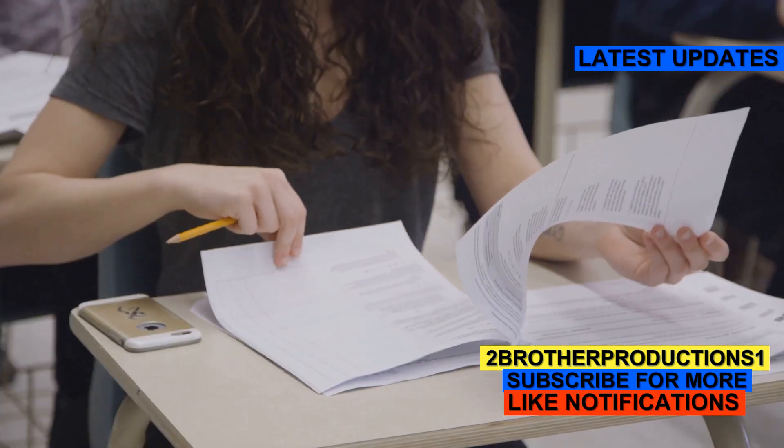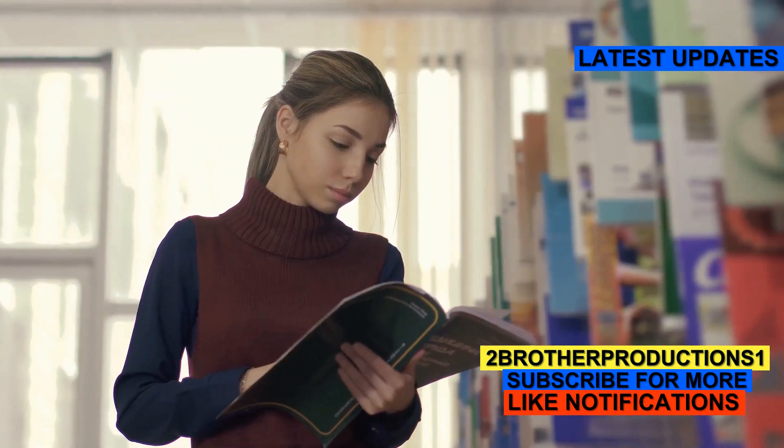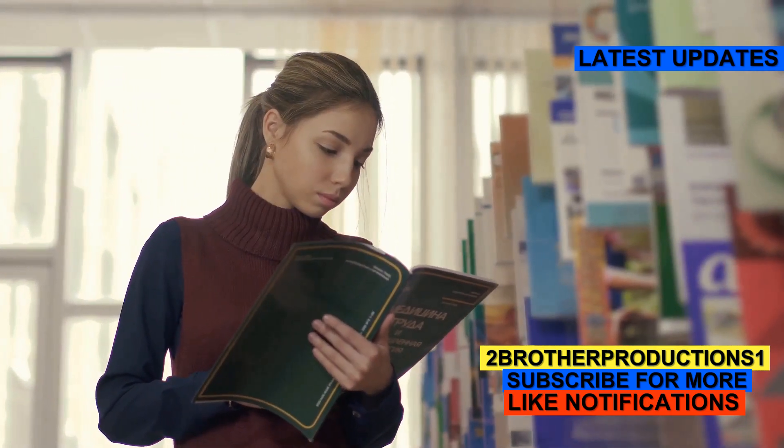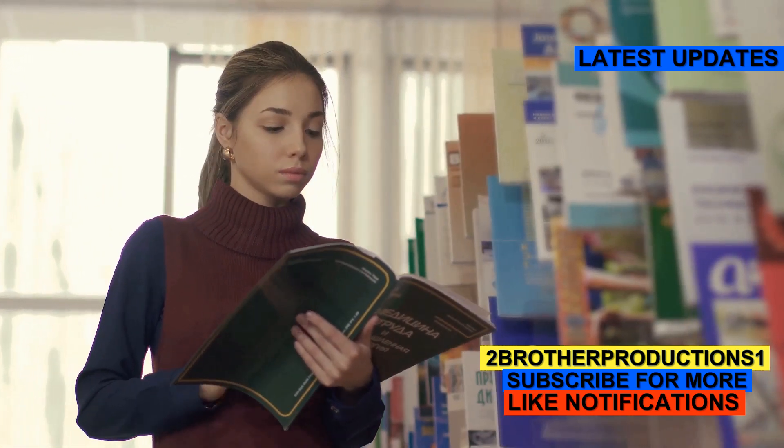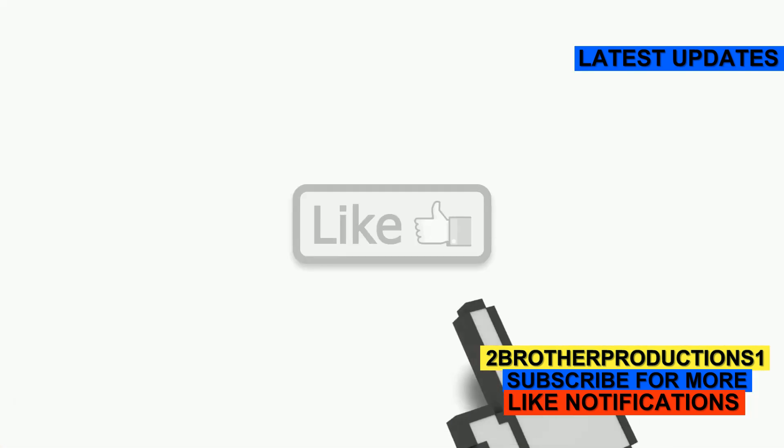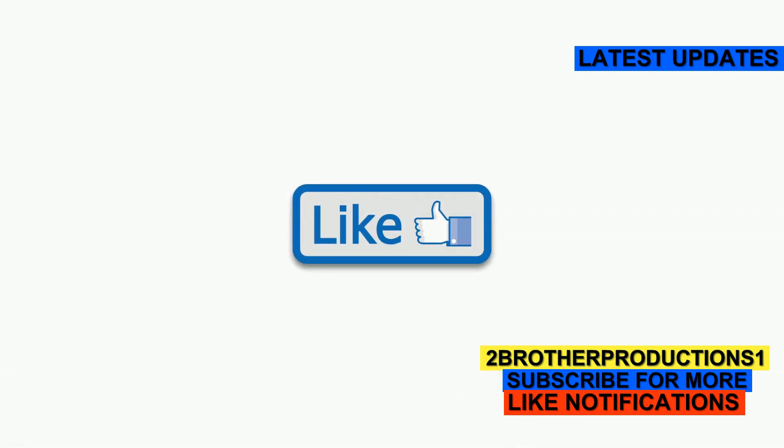So next time you're studying for the GRE, remember, beef up your vocab, focus on words like beneficent, and you'll be one step closer to acing that test. Happy studying. And don't forget to hit that like button and subscribe for more GRE tips.